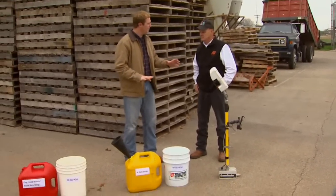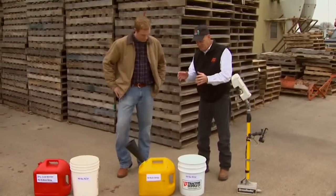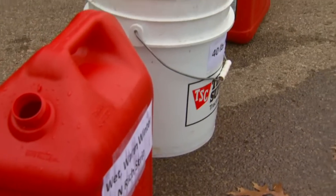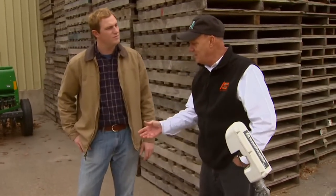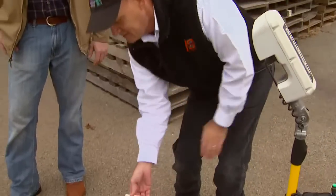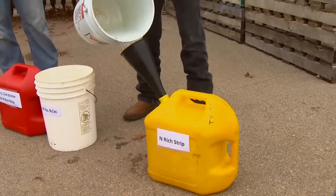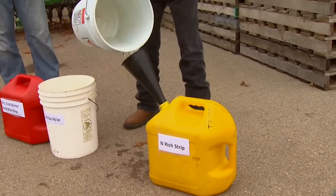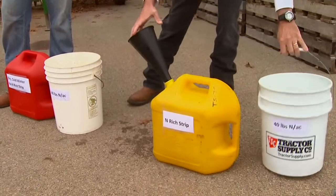So you have kind of a demonstration set up to visually show us how that would work. Walk us through it. It's an analogy — imagine that good farmer who put that enriched strip out at planting or soon after planting. In each of these cases we've got lined out, farmers are in general applying 40 pounds of nitrogen per acre top dress. That is a standard value. But there are cases where they need it and cases where they don't need it. This farmer had that enriched strip out, and he's going to add 40 pounds of nitrogen per acre top dress — basically using that enriched strip as a guide, or a fuel gauge.